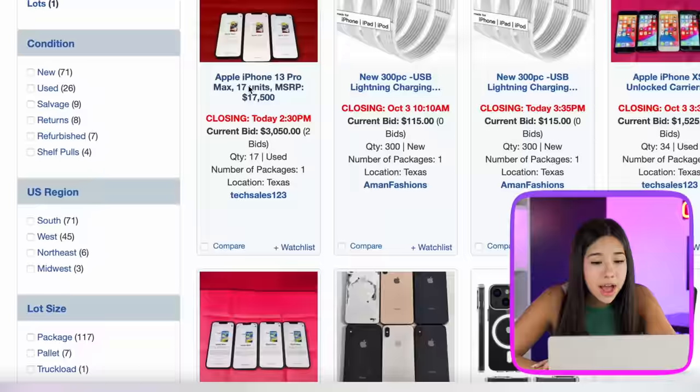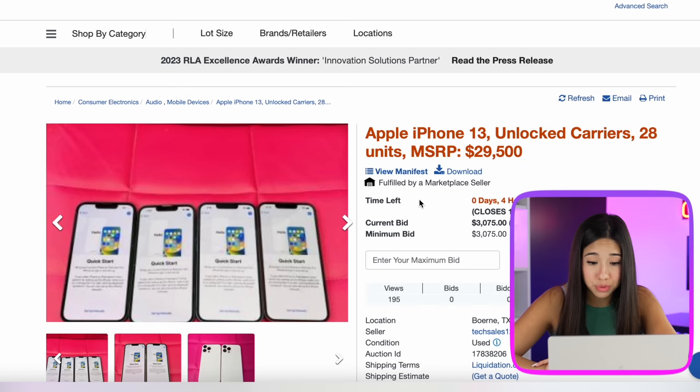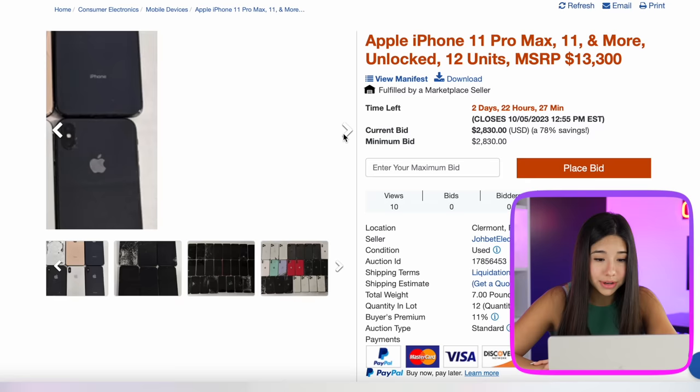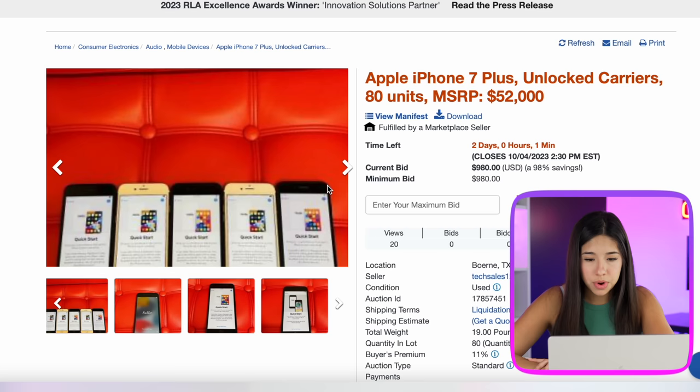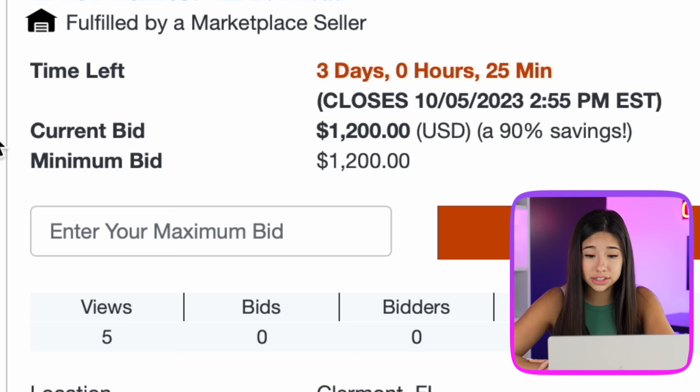We have iPhone 13s, 17 of them for $3,000. Today's goal is to find the most iPhones for the cheapest amount, because I don't really feel like spending $3,000 for some phones that may or may not work. We got iPhone 13s for $3,000, iPhone 11 Pro Max unlocked for $2,800. This one has a lot of phones — 30 units — and it's only $1,200, so I guess we'll go ahead and try to bid on this one for $1,300.